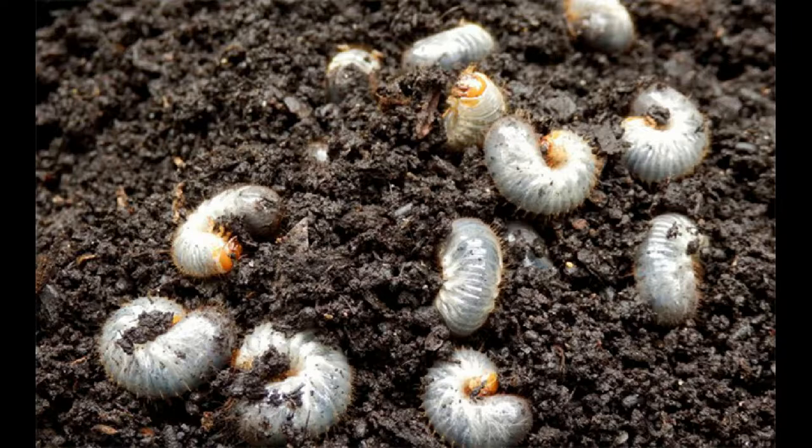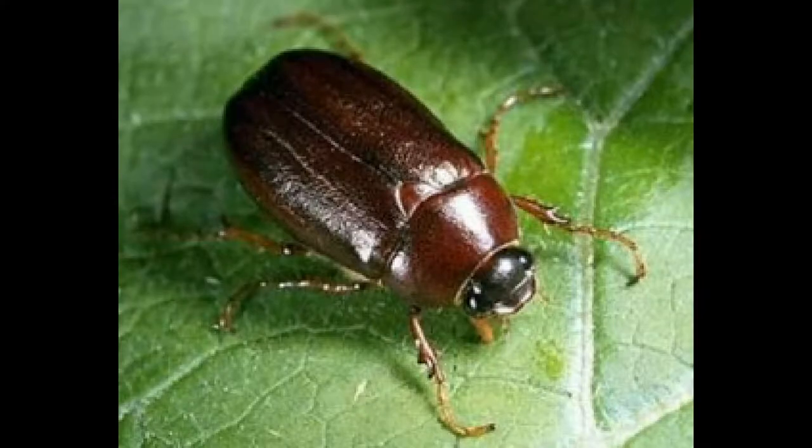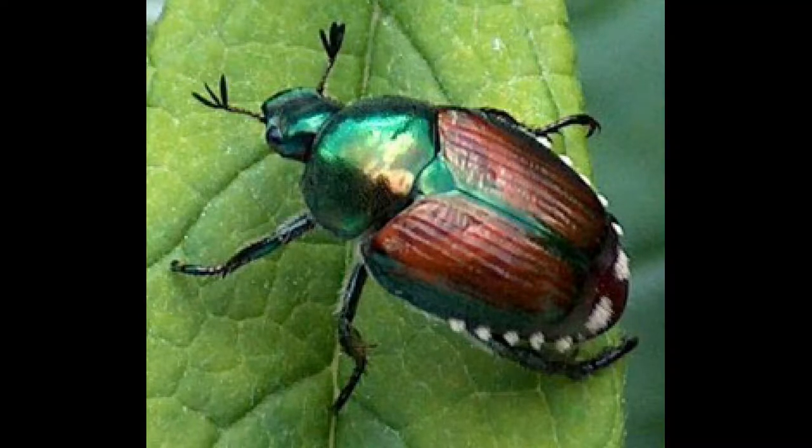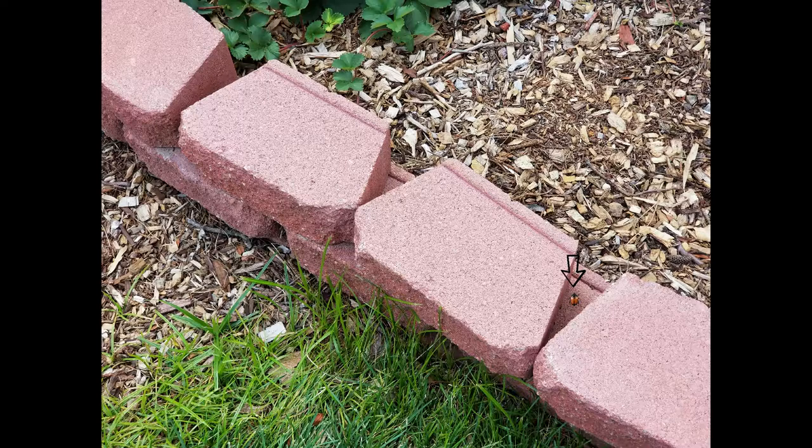What I discovered was an infestation of grubs, but I didn't know what type. I started doing research — there are two types of beetles that come to our region around early May: the May/June beetle and the Japanese beetle. After more research I started realizing this had to be a Japanese beetle grub. One morning during my routine garden walk I spotted a Japanese beetle right on top of one of my red bricks — I captured it. You can see the picture in the right-hand corner of this video. At that point I realized I had an infestation of Japanese beetle grubs.